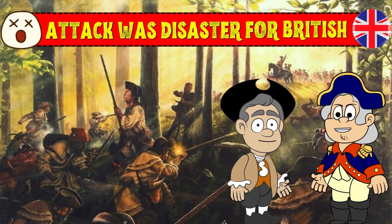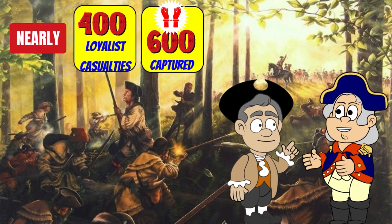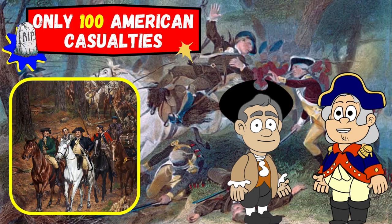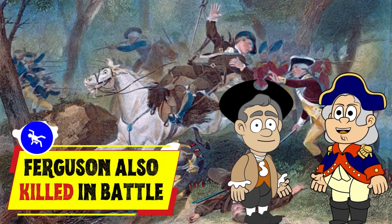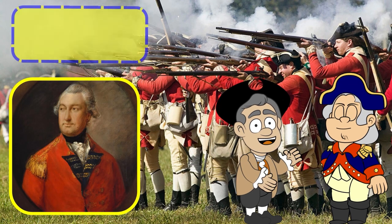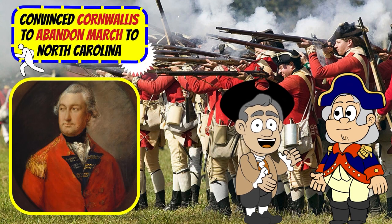The attack was a disaster for the British, as they suffered nearly 400 casualties and 600 captured, while the Americans only suffered around 100 casualties. Ferguson was also killed in battle. The Battle of Kings Mountain was the first significant setback for Britain's Southern strategy and convinced Cornwallis to abandon his march to North Carolina.